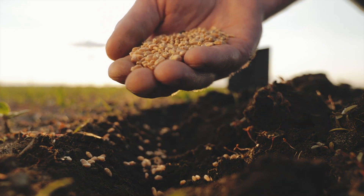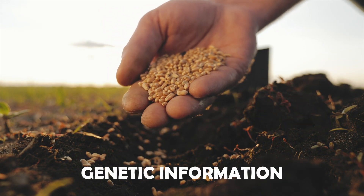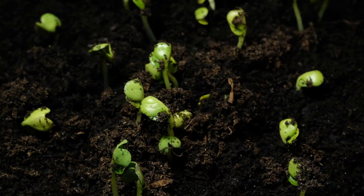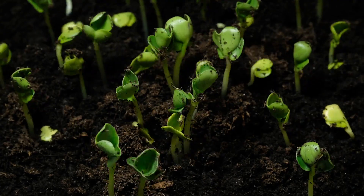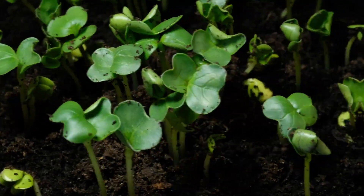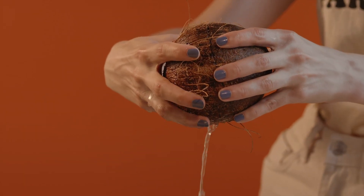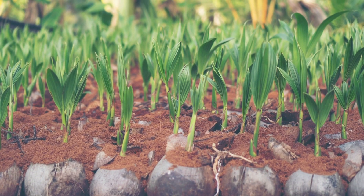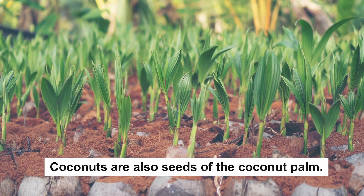Lastly, let's look at seeds. A seed carries the genetic information from the parent plant, and gives rise to a new plant. When you plant a seed, it grows into that new plant. The large, hard interior of a coconut that you see when you crack the fruit open is actually the seed. It's the part of the coconut that will give rise to a new coconut palm if it's planted. Thus, coconuts are also seeds of the coconut palm.